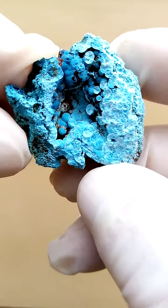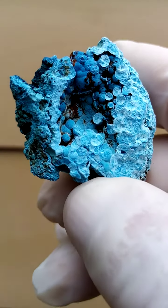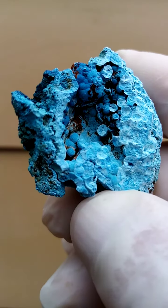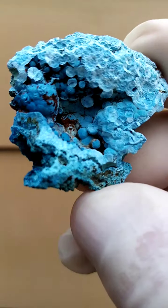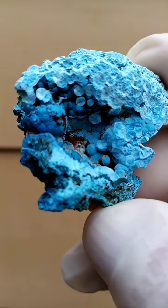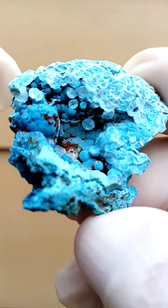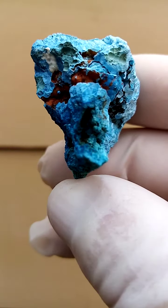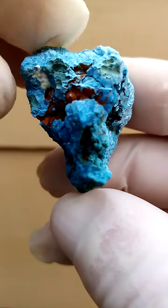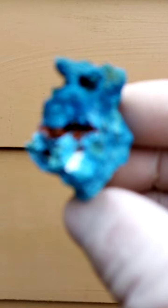Very nice form — in this case we have a solid matrix of Shattuckite, and sitting in this matrix are tiny stalactite and stalagmite formations of Shattuckite with a little bit of Gibbsite on top. On the cross-section of the little stalactite you'll see almost a fan formation, which Shattuckite likes to make. The black areas would be some Gibbsite associated here — even some of the Gibbsite is coating the stalactites and stalagmites of Shattuckite.